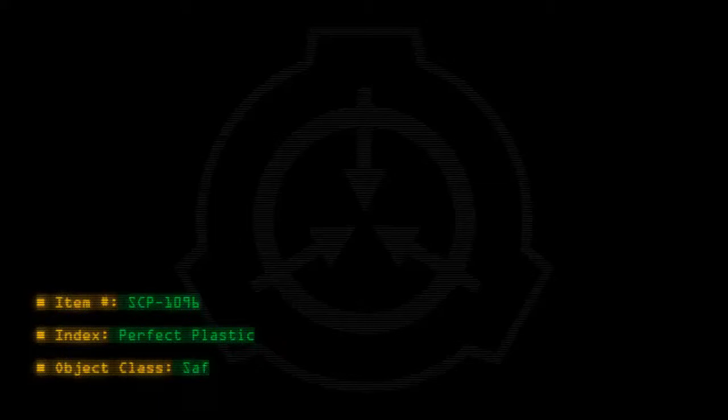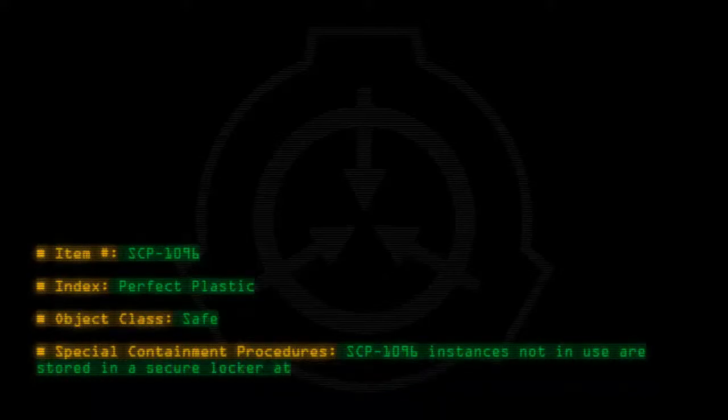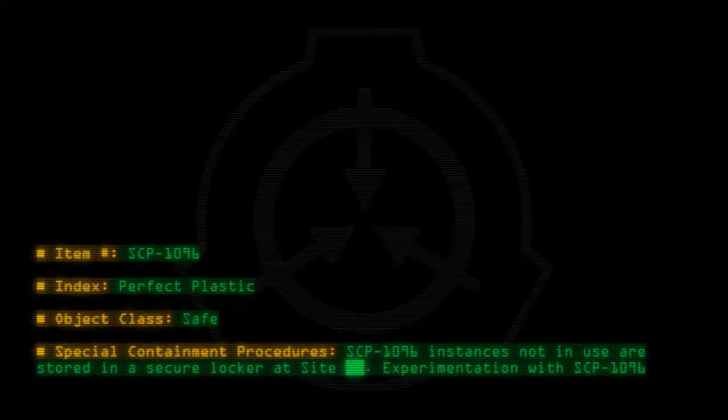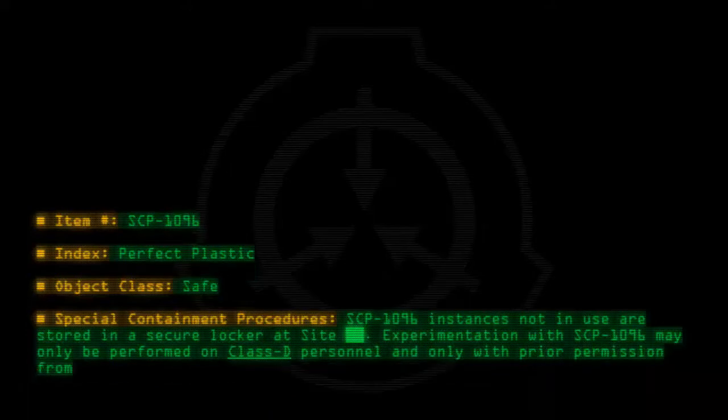Item number SCP-1096. Index: Perfect Plastic. Object Class: Safe. Special Containment Procedures: SCP-1096 instances not in use are stored in a secure locker at site. Experimentation with SCP-1096 may only be performed on Class D personnel and only with prior permission from at least 2 Level 3 personnel.